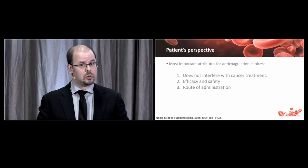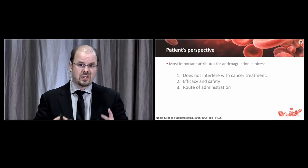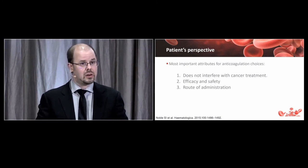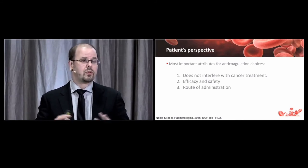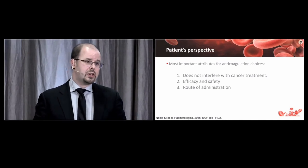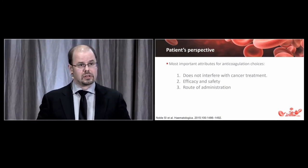Patient perspective is very important. Cancer patients in clinic see themselves as cancer patients first, not blood clot patients. Their primary concern is having an anticoagulation regimen that does not interfere with anti-cancer treatment — no delays in chemotherapy or postponement of surgery. Secondarily, they want assurance of both efficacy and safety without increased bleeding risk. Only then does route of administration matter; while oral therapy is preferred, low-molecular-weight heparin is deemed very acceptable in the cancer setting.